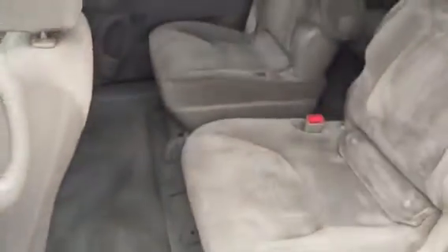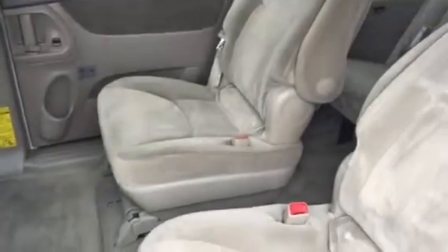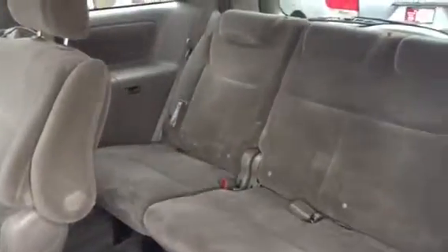This is a seven-passenger setup, so what does that give you? It gives you the captain seats up front here — now these will fold up as well — and then again you've got your third row 60/40 split there behind.